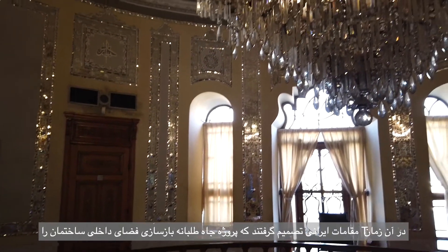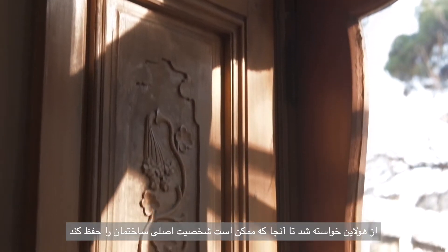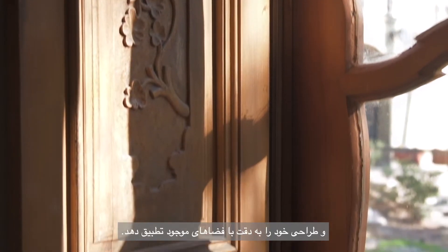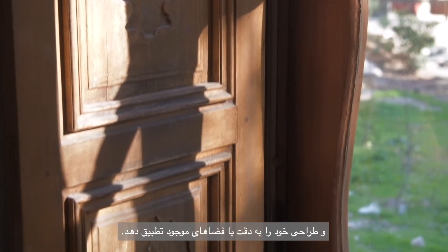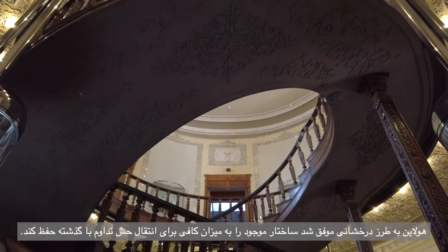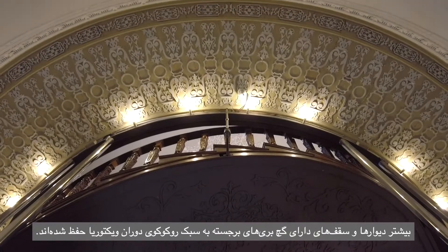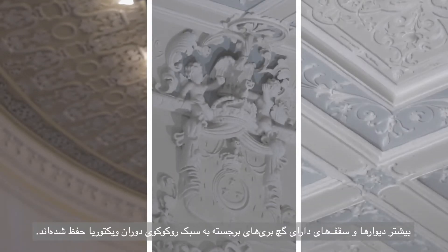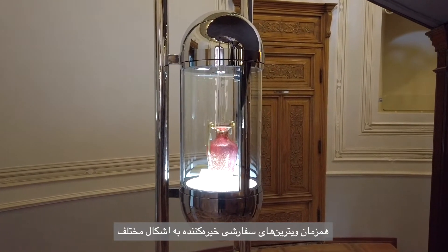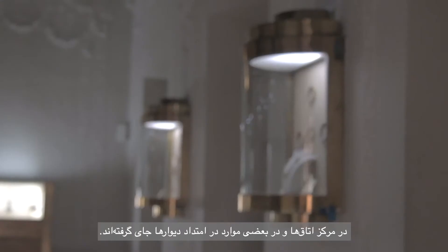Iranian authorities decided to assign the ambitious task of renovating the building interiors to Hans Hollein. Hollein was asked to keep as much as possible the original character of the building and carefully adapt his design to the existing spaces. Hollein brilliantly succeeded in retaining a sufficient degree of the existing structure to convey a sense of continuity with the past. Most of the walls and ceilings carved in a Victorian rococoish embossed plasterwork have been preserved.